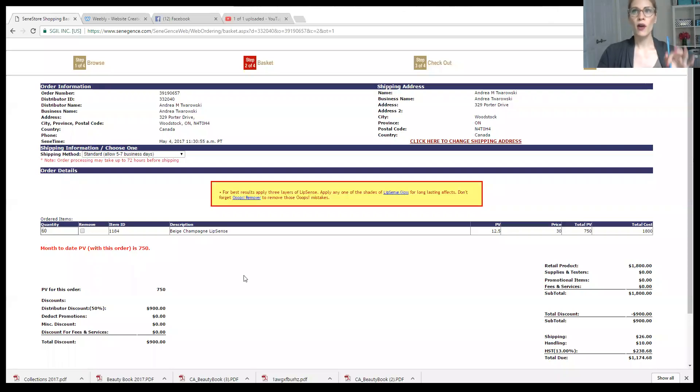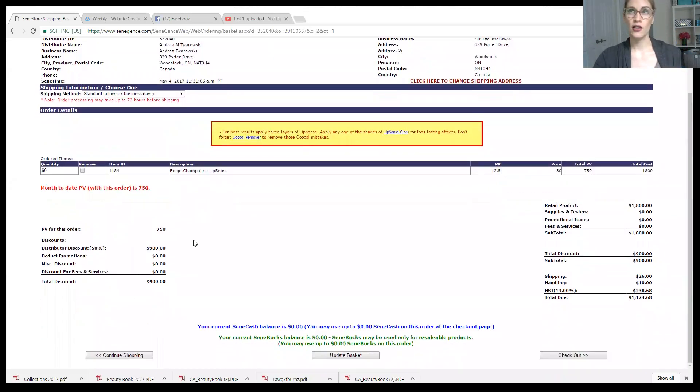So I had just added this in first, just to show you. This isn't the best example because all I did was put in a quantity of 60 colors. I shouldn't be showing you guys my address, so let me stop sharing my screen. Probably shouldn't have done that.